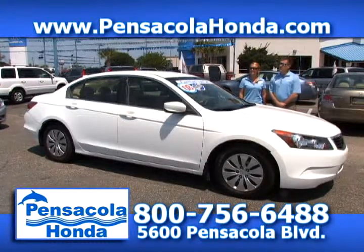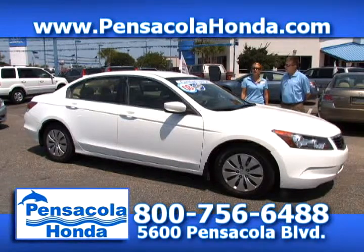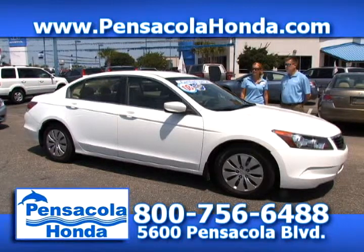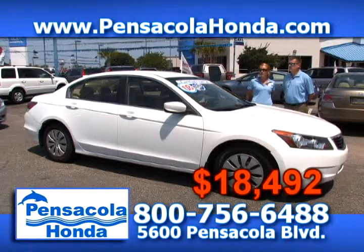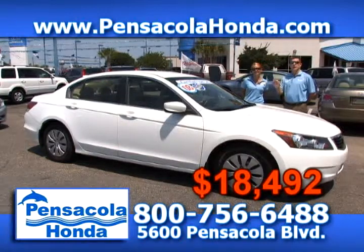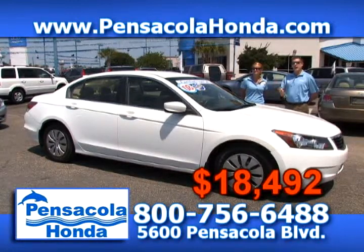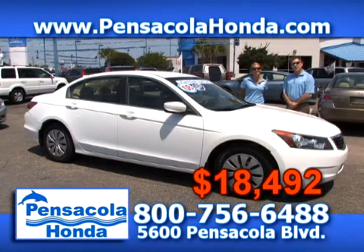This is a 2008 Honda Accord LX. This is a one-owner vehicle — it's going to be great on gas, it's a four-cylinder. You're going to love this car; take it on the summer vacation this year. 57,000 miles on this one, and it's priced at $18,492. All of our one-owner vehicles have Carfax stickers — it means there haven't been any accidents — and that sounds like a really good price. Come see us today at Pensacola Honda.